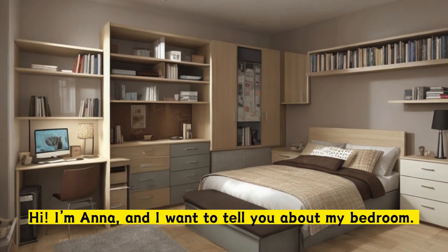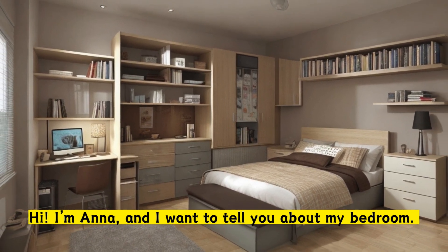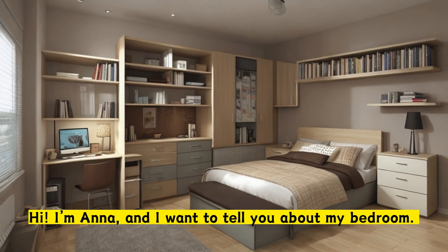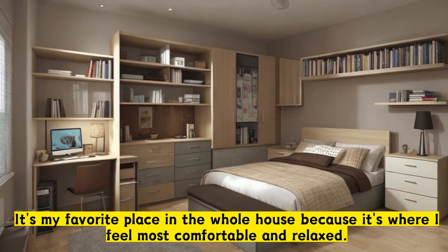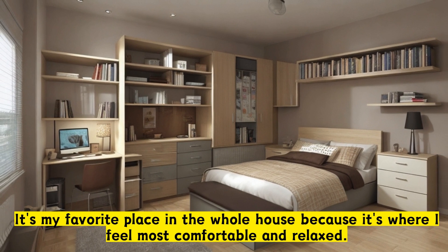My bedroom. Hi, I'm Anna, and I want to tell you about my bedroom. It's my favorite place in the whole house because it's where I feel most comfortable and relaxed.